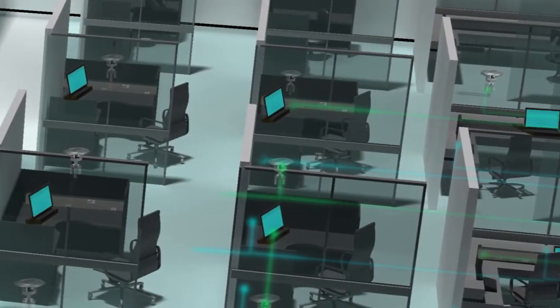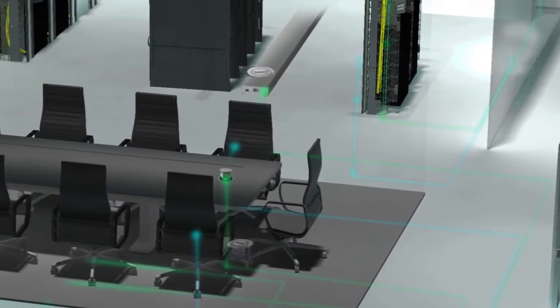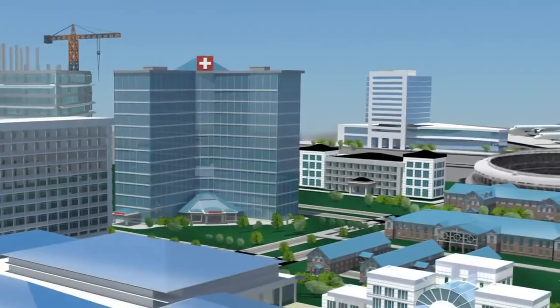Buildings are more intelligent and connected than ever before. To support their ever-changing, ever-expanding requirements, Hubble Delivery Systems bring power, data, and audio-video solutions to wherever they're needed within a facility.